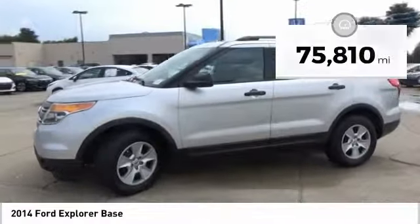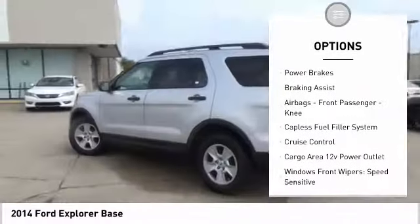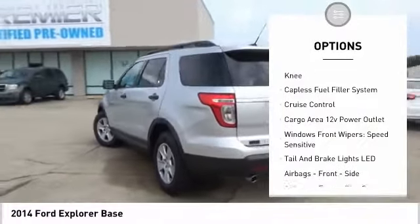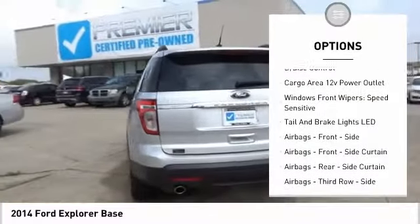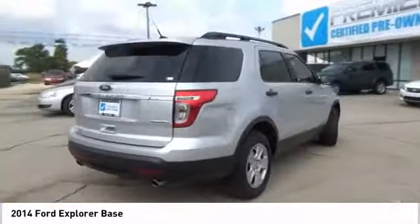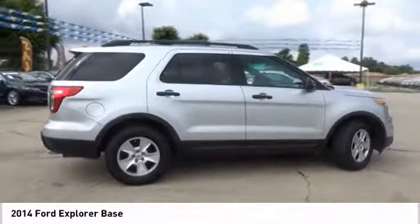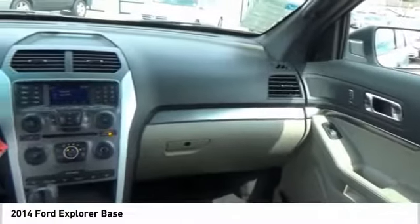Here are some of this vehicle's great options: traction control, stability control, roll stability control, roof rack, power brakes, braking assist, airbags, front passenger knee airbag, capless fuel filler system, cruise control, and cargo area 12-volt power outlet. This vehicle offers reliability and good looks at a great price.